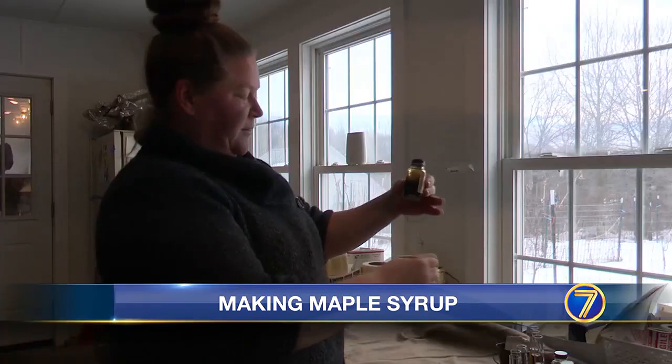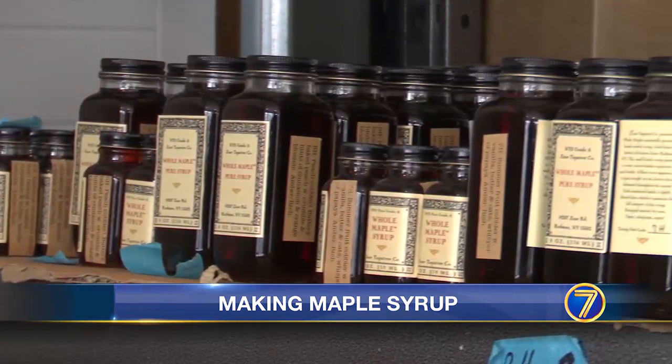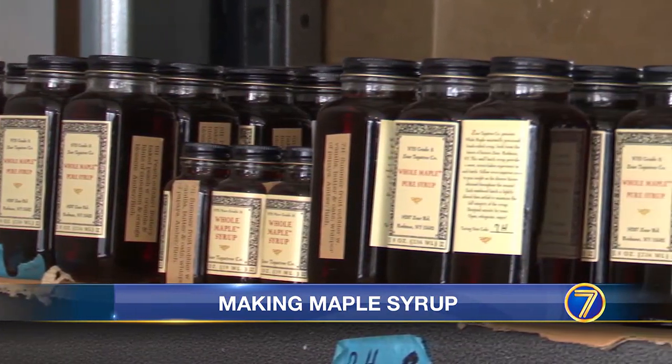This one was the last batch of the year — it's really dark. The folks running the operation were more than happy to show it off. We love having young folks learning how and carrying on the tradition of making maple syrup.